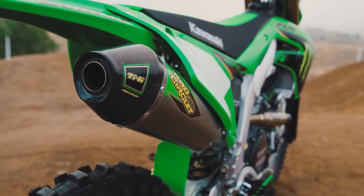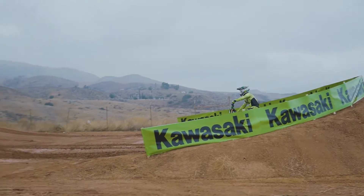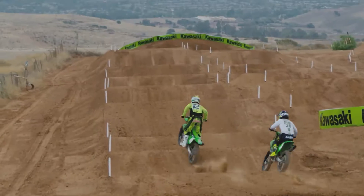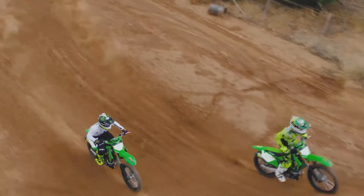You know, this bike comes with a pipe and it comes with a tuned ECU. What I notice is right off the corners, the power on this thing is so impressive. There's no hole in the power, no gap — it has really strong off-the-bottom torque.